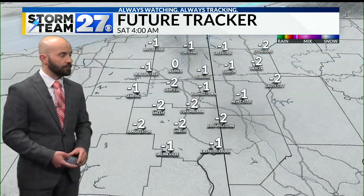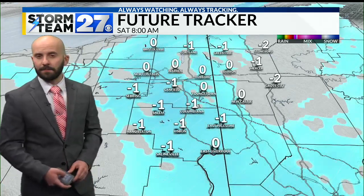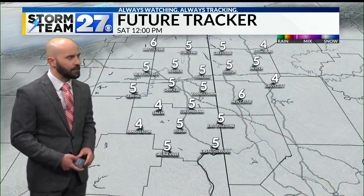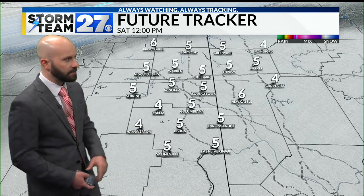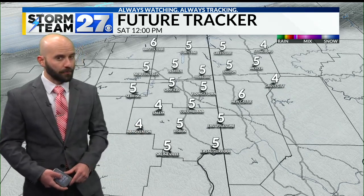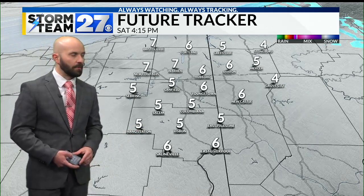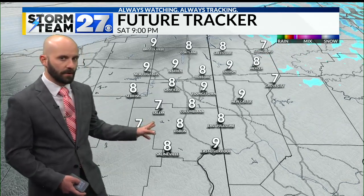Looking at future tracker, the main thing we're seeing is lots of clouds, with temperatures sub-zero through the night starting to go positive. A few snow showers are trying to show up on Saturday — that's a possibility but it wouldn't add up to a whole lot. As we go through the day, when the air temperature rises into the positive side of things, it still feels like it's below zero through the afternoon and evening.